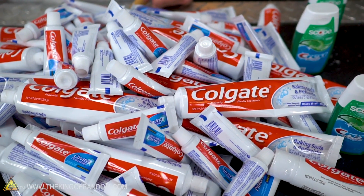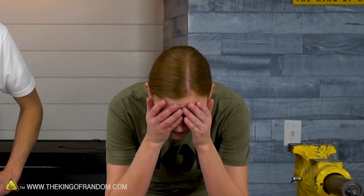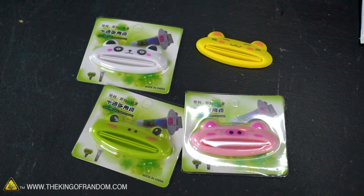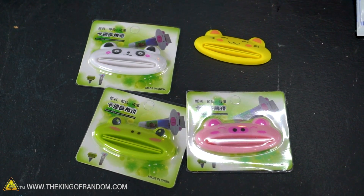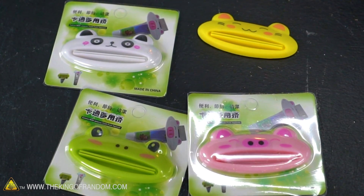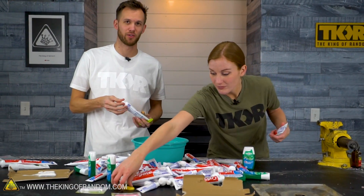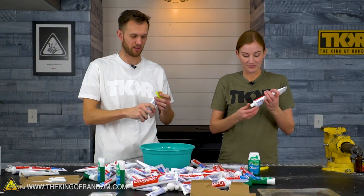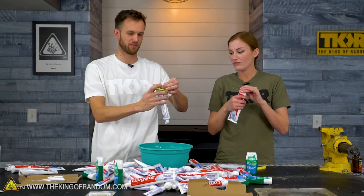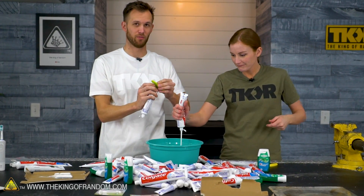I want to empty all of these tubes into a bowl and see how much toothpaste we have. To speed up this process, I have these nice toothpaste tube squeezer things — we have a cat, a panda, and a frog. I'll do the frog. My prediction: the studio is gonna smell very minty. While we're doing this, you guys go down and have a debate in the comments about whether you squeeze toothpaste from the middle of the tube or from the bottom — and some of you are wrong.